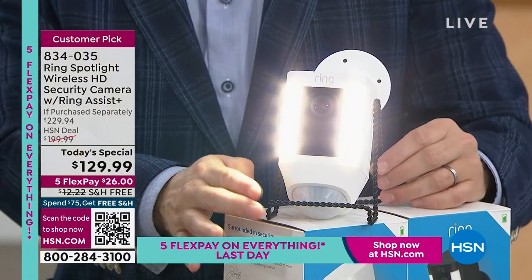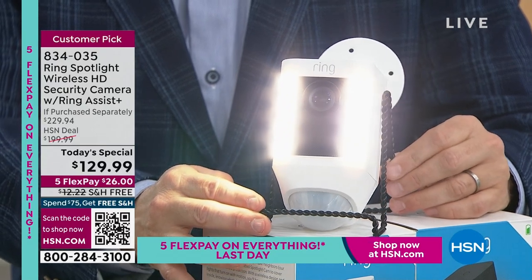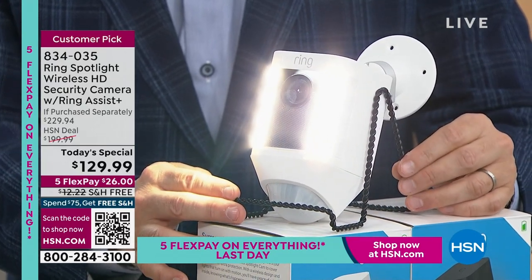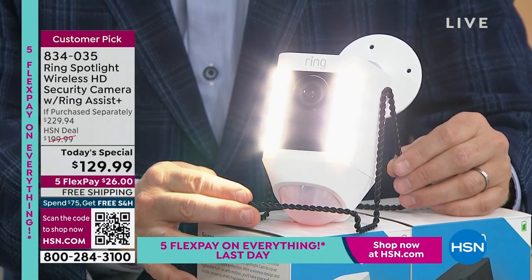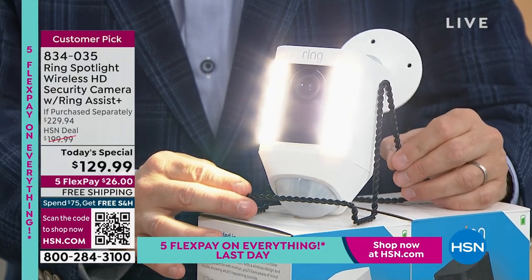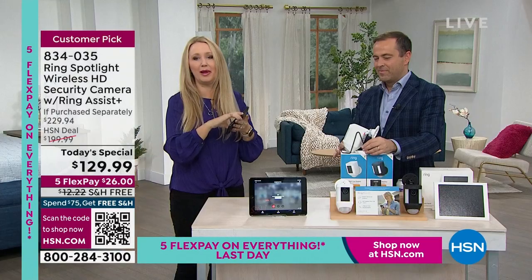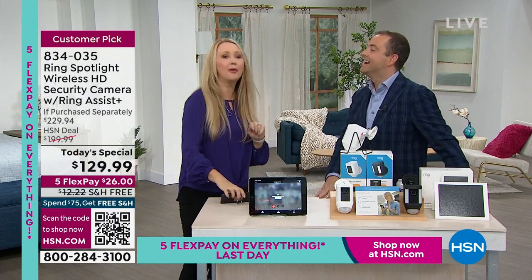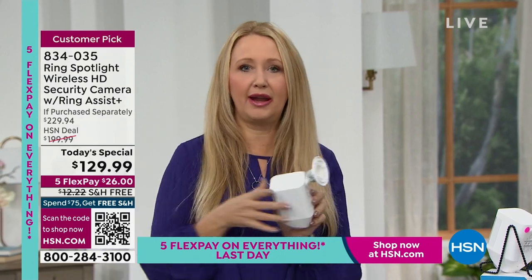Now I'm going to turn on the siren — it's 110 decibels, I'm warning you. Look at that red blinking light. I am telling you, if somebody has bad intentions towards your home, maybe trying to steal something, and they see that you have a Ring product, I have a feeling they're going to go the other way. A light automatically comes on — they see it's a camera, you're talking through it, you're setting off a siren.